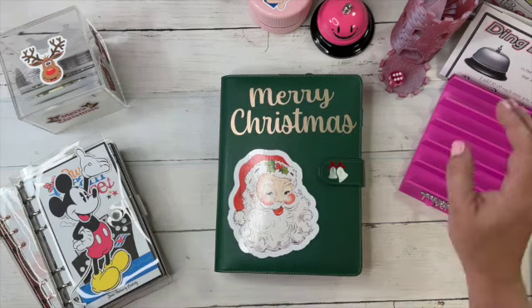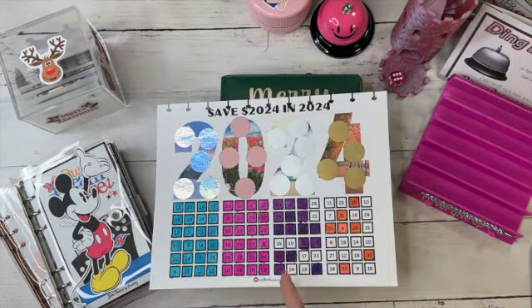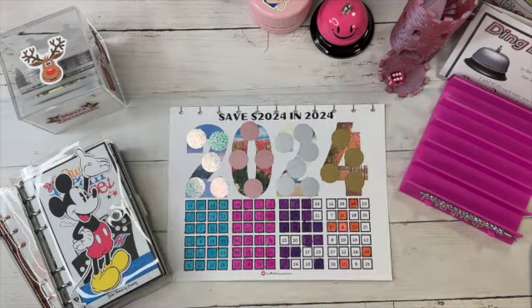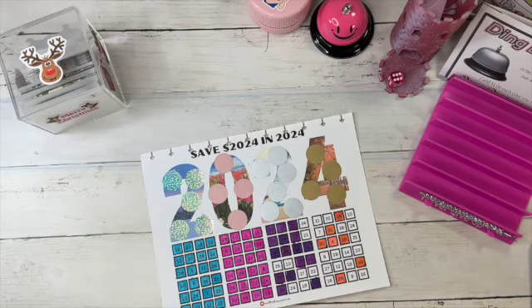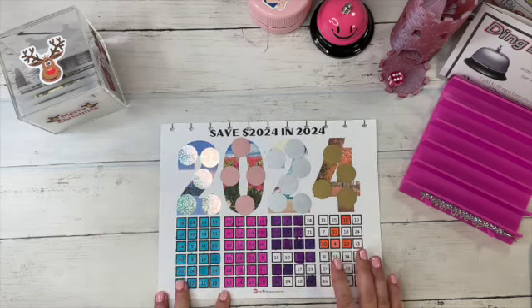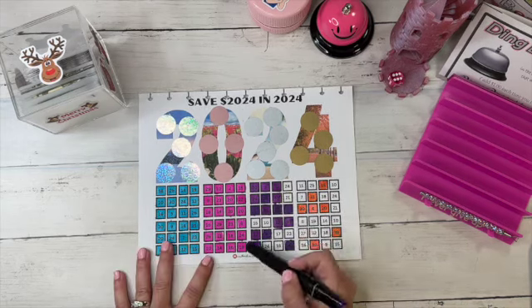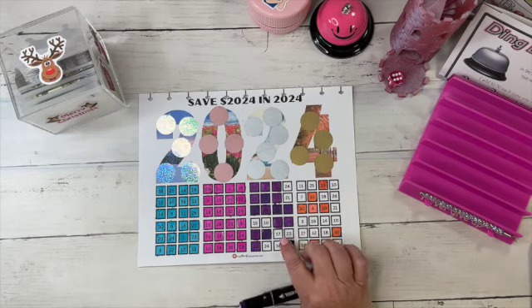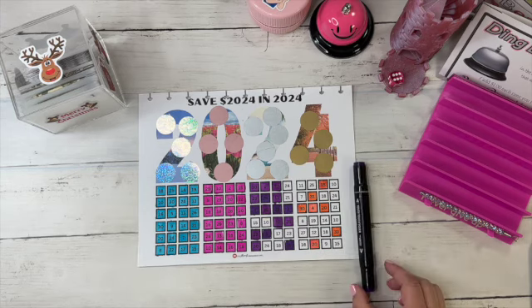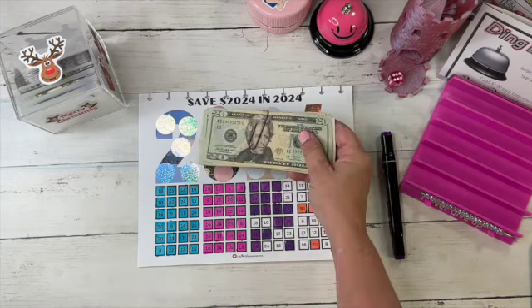One sheet I forgot to get out is my 2024 challenge, and this is pretty exciting. I was able to budget this week to get all of these colored in. I added all the numbers that were left in the purple section, and it equals $152, so I have that here.